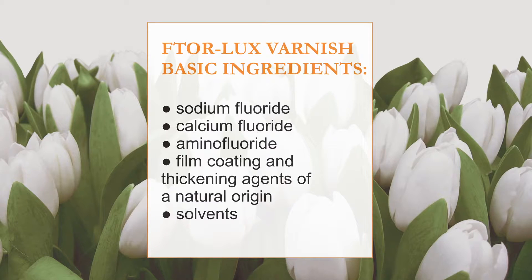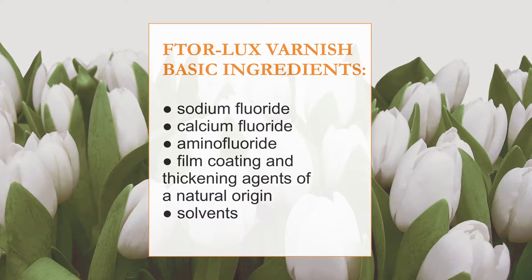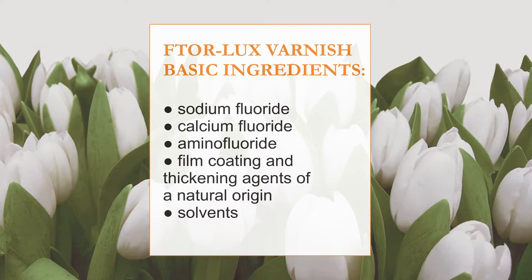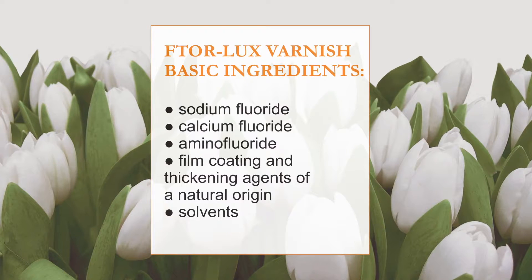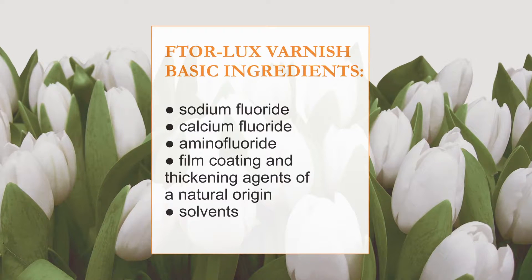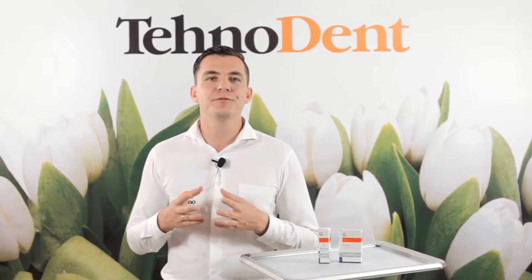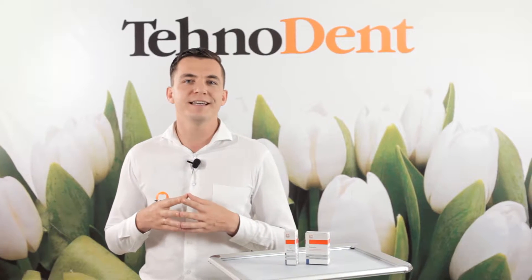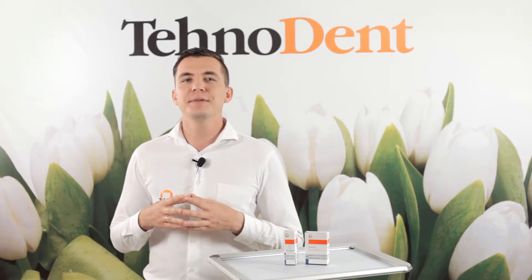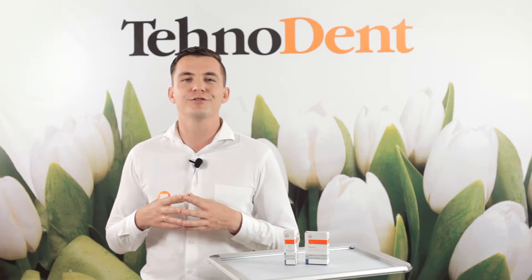Vtorlax contains three active fluoridation agents: sodium fluoride 4%, calcium fluoride 4%, and amino fluoride 0.5%, with various degrees of solubility, film coating and thickening agents of natural origin, and solvents. This composition allows the fluoride film to act as a reservoir and provider of fluoride ions that stimulate the formation of fluorapatite and remineralization of hard tissues. The combination of three fluorides provides deep and effective fluoridation with a long-duration effect.